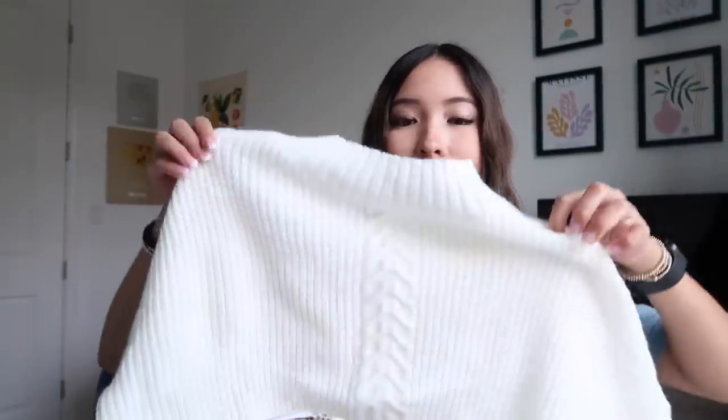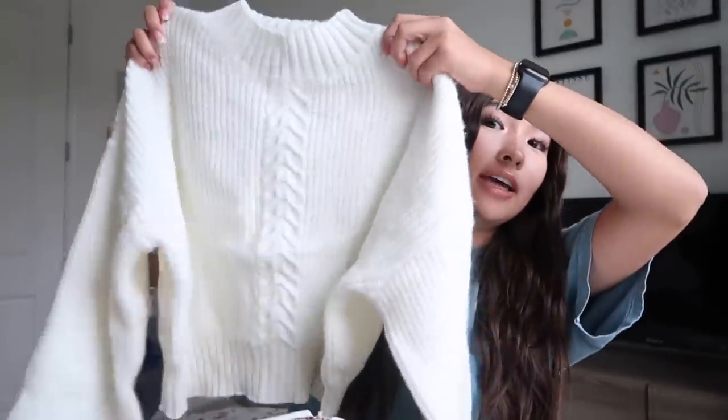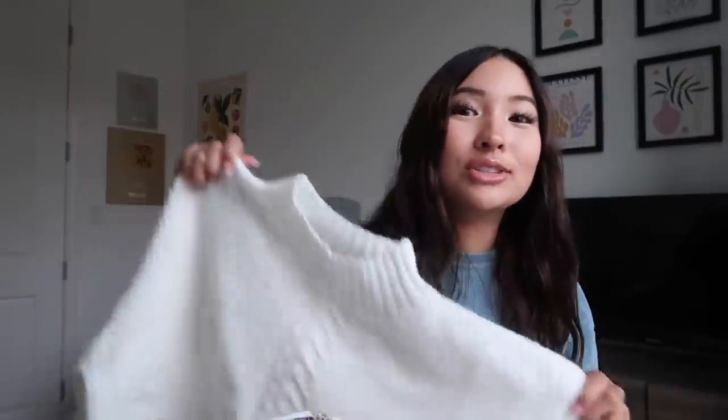Next I got this super adorable and soft cozy knit sweater. It kind of has a high neck — look at how adorable this is! It's so stretchy too. The thing I hate most is when sweaters are so suffocating, especially turtlenecks that just suffocate your neck. Thankfully this one has a lot of room and you can move around in it and feel really free.